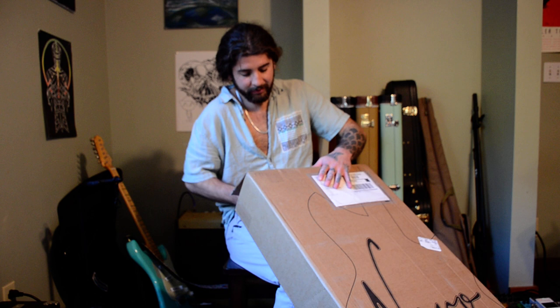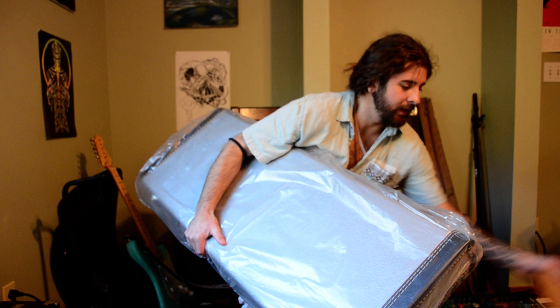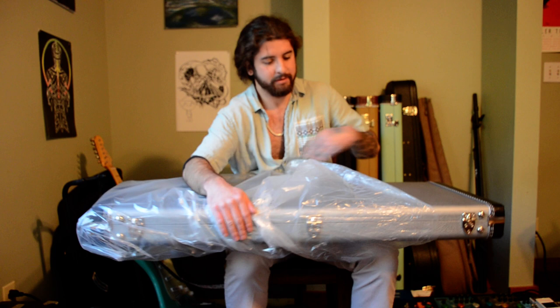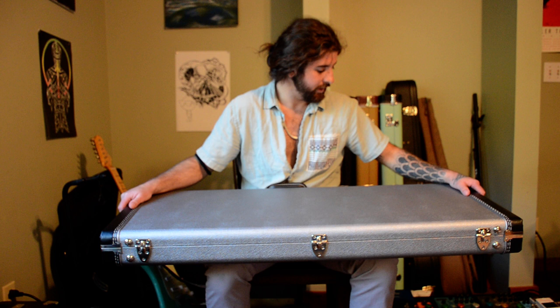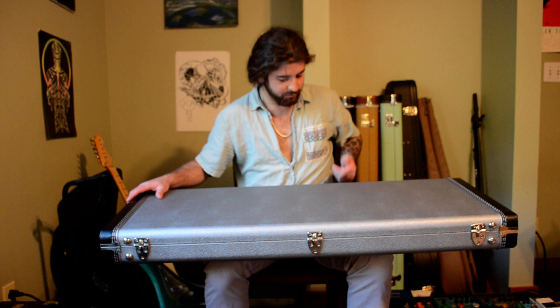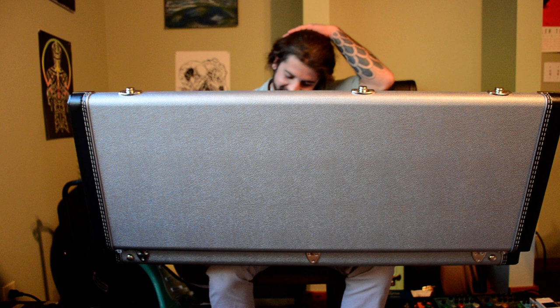I don't see a whole lot of these, so I figured I would make a video. I've only ever seen one with a triple P90, which is what I have here. This is my first custom guitar — one of the only guitars I've ever bought new — and I decided to go all out. Figured if you're doing something, do it once, do it right. I probably spent way too much money.